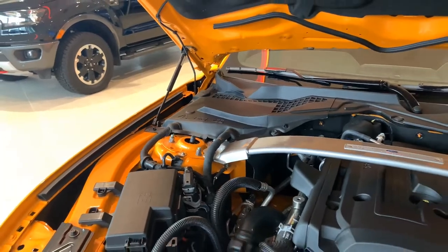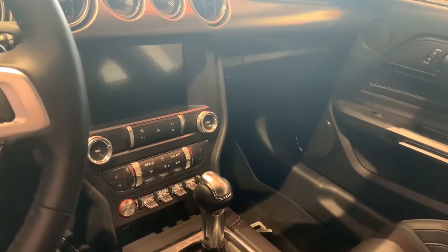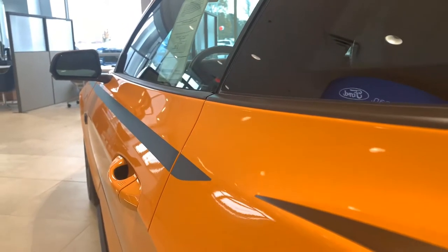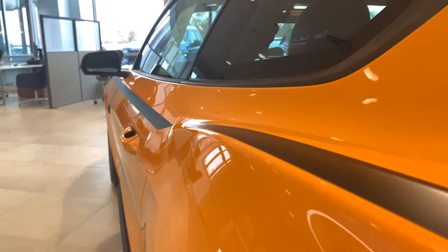This 2019 Mustang comes with a 2.3-liter EcoBoost engine. And inside, you'll feel super important with the selectable drive modes and steering modes. Can you imagine the significance of driving home in the 2019 Mustang RTR today?